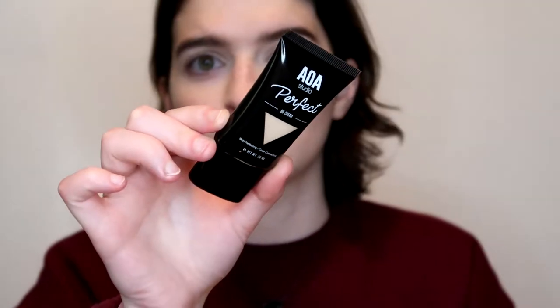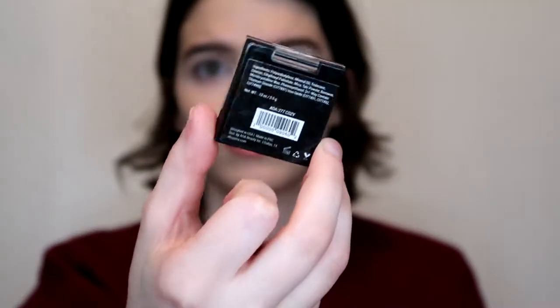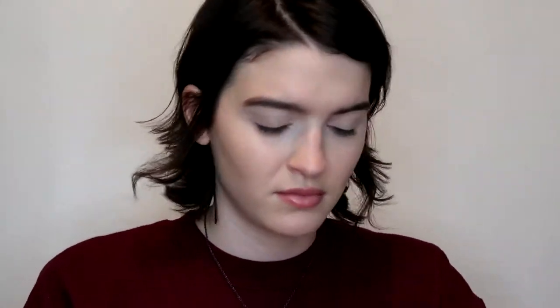I'm bringing back that cream makeup look. Then I'm going in with my Away Studio Perfect BB cream all over my skin and blending it in with my new sponge from Away Studio — the updated version is so soft. I'm setting my pimples with powder so none of the coverage moves, and then using my Away Studio Hush Cream Sheer Blush in Cozy. I did the blush before bronzer because I wanted to keep everything cream.